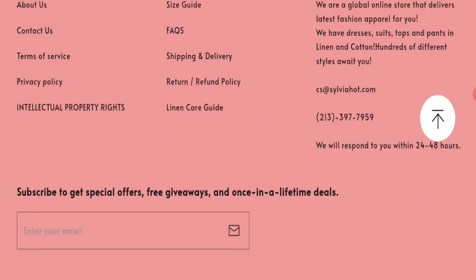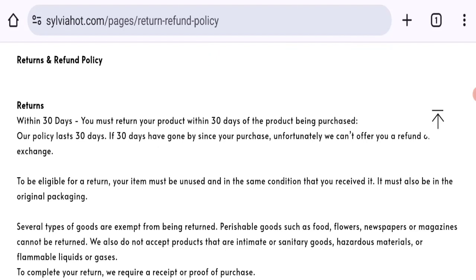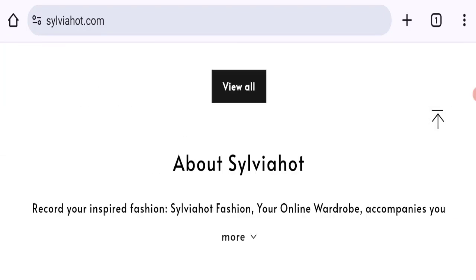Next, let's talk about the return and refund policy. Clicking on the return and refund policy section shows they mention a 30-day return policy. If you have any experiences regarding it — or if there is no refund mentioned — let us know. Now let's talk about Sylvia Hot Clothing customer reviews, but there are no customer reviews or ratings available on this website.